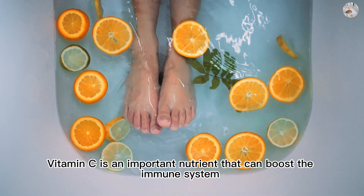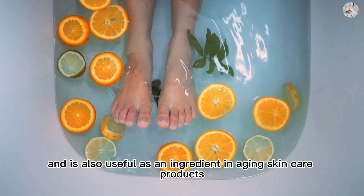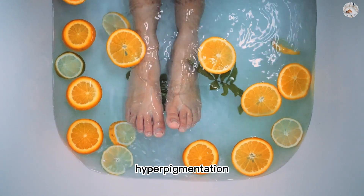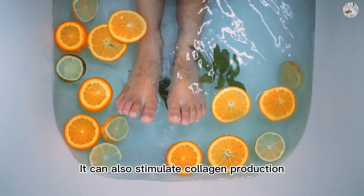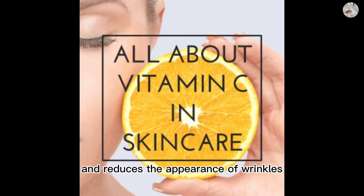Vitamin C is an important nutrient that can boost the immune system and is also useful as an ingredient in anti-aging skincare products. Vitamin C is a powerful antioxidant that helps fight off free radicals, which can cause wrinkles, hyperpigmentation, and roughness on the skin. It can also stimulate collagen production, which provides support and strength to the skin and reduces the appearance of wrinkles.